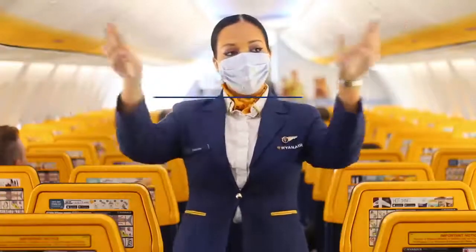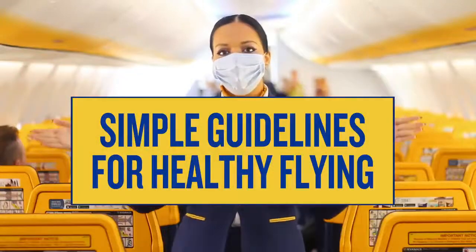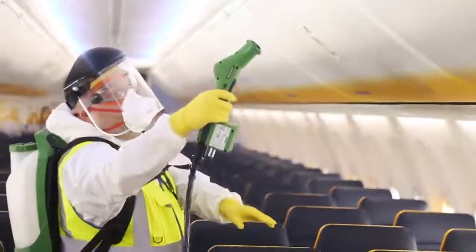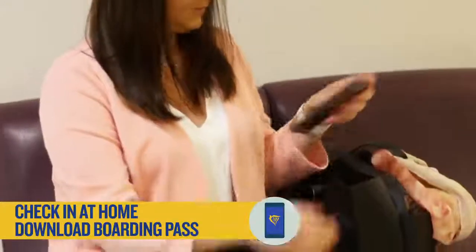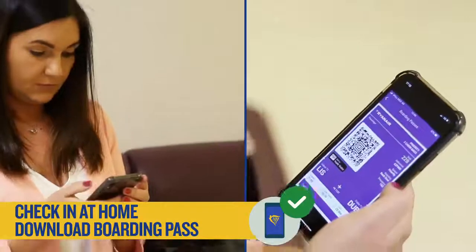In preparation for our return to flying from July, Ryanair has put in place some new measures to protect the health of our guests and our people and prevent the spread of COVID-19. Please check in online, download your boarding pass and where possible choose priority and two cabin bags.